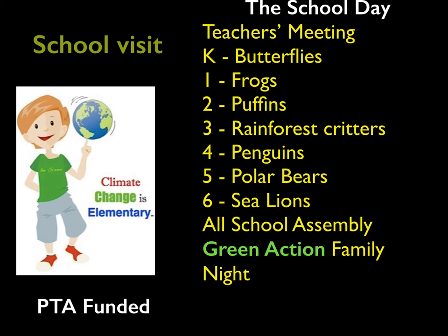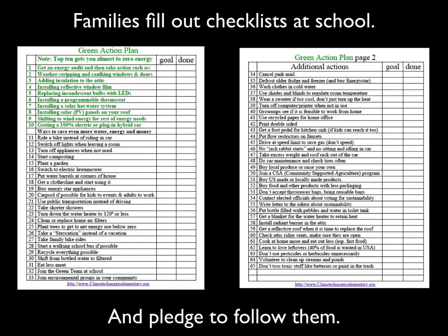We get teachers and students involved during a busy and entertaining day and bring families back to school at night to fill out their Green Action checklists. Families fill out and pledge to follow the checklist at Family Night, and every family takes their checklist home with them.